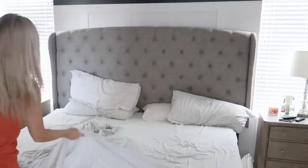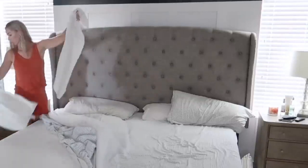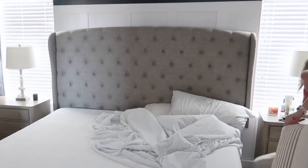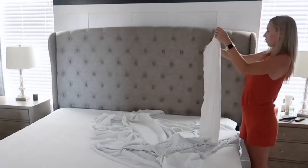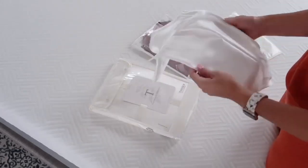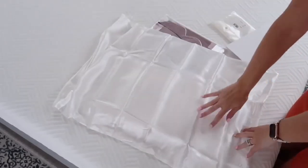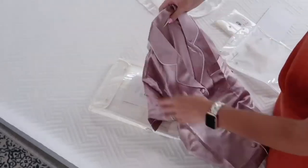Before I can put this beautiful new bedding on my bed, I need to take off the current bedding and get it washed and put away in the linen closet. THX Silk sent me a white silk king size top sheet, a king size silk pillowcase, and a gorgeous silk matching PJ set which I'll show you later in today's video.